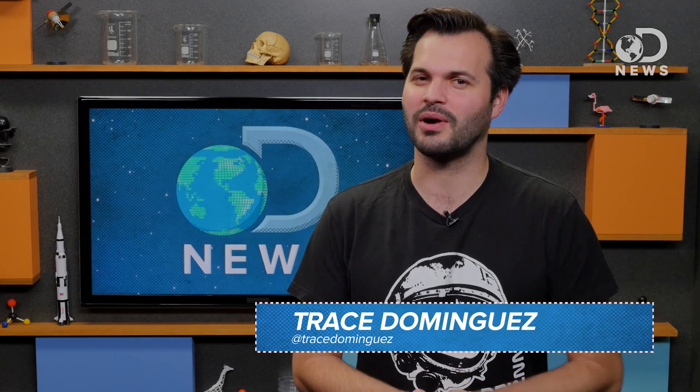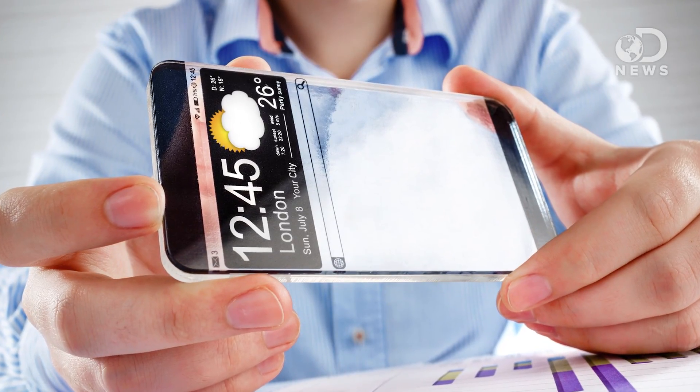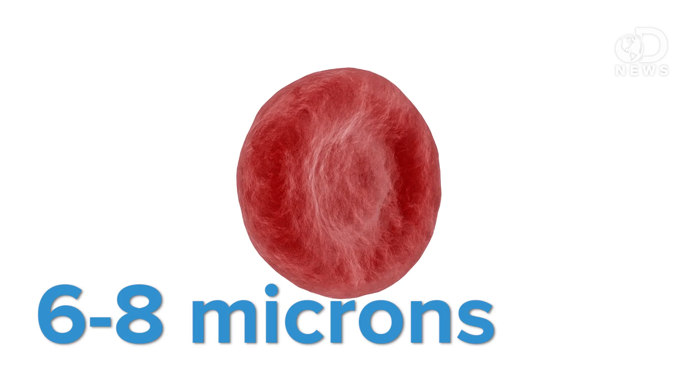Howdy friends! Trace here. Thanks for watching DNews. Futurist Ray Kurzweil, one of my favorite people to read about, has been quoted saying that in 25 years, the computer that's the size of your phone will be millions of times more powerful, but will be the size of a blood cell, and new nanoengineering is helping scientists build the robot which that computer could drive.